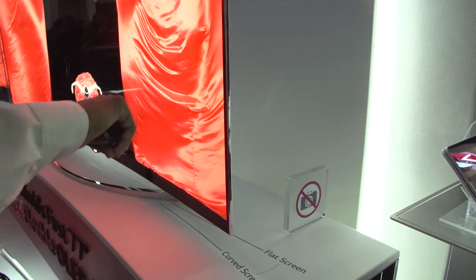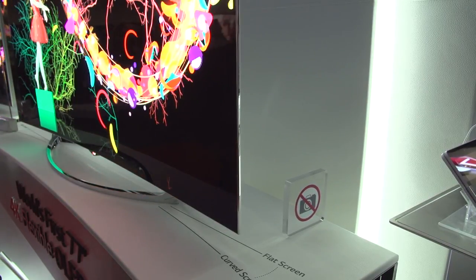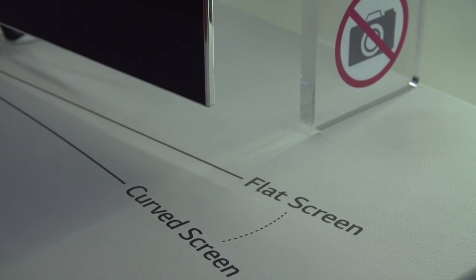Let's move on to something a little more space age. If the objective of a curved TV is to have optimal viewing angles regardless of how far away you are, then you need something a little different. This is the world's first flexible curved TV. With a remote control, you can take this phenomenally thin 4K OLED TV and adjust it on the fly for optimal picture quality. We have no idea when this is coming, but having the privilege of standing right next to it, it still looks absolutely amazing.